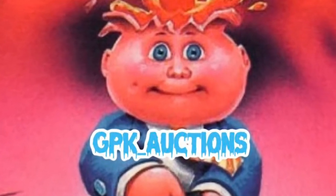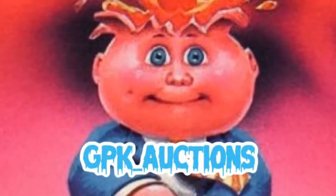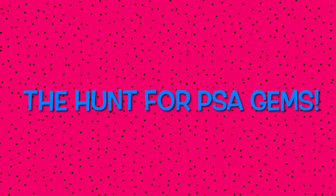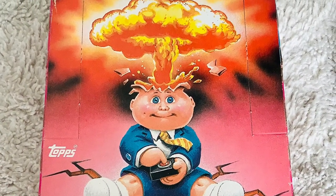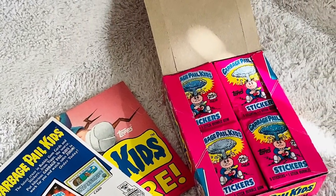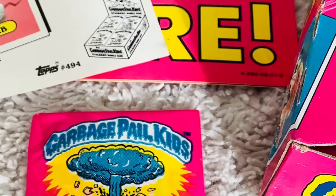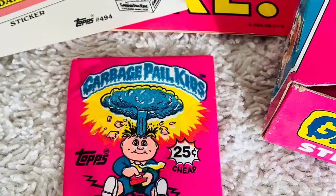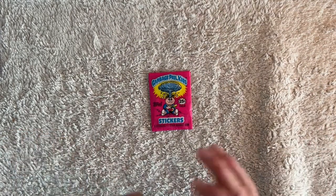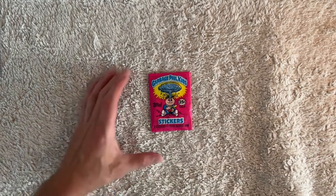GPK Auctions presents... What up, GPKs? Booze and Bruce back here with another exciting, exhilarating, enthralling episode of Garbage Pail Kids' First Series Wax Pack Braves.